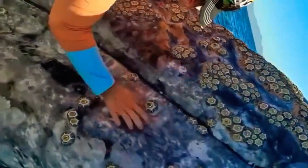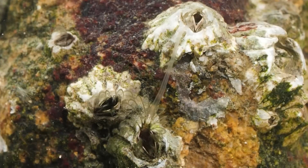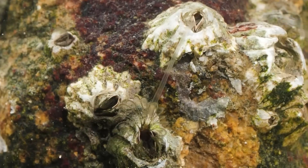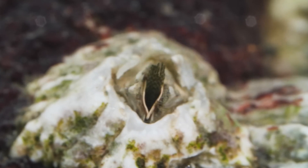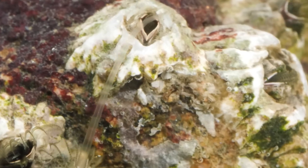They secrete an incredibly strong natural glue to stay in place, and this adhesion allows them to remain secure — they can spend their entire lives attached to a whale. Due to their large reproductive organs, they can even reproduce while attached. Despite being just two centimeters long, a barnacle's reproductive organ can extend up to seven centimeters, making it the longest relative to body size in the animal kingdom.